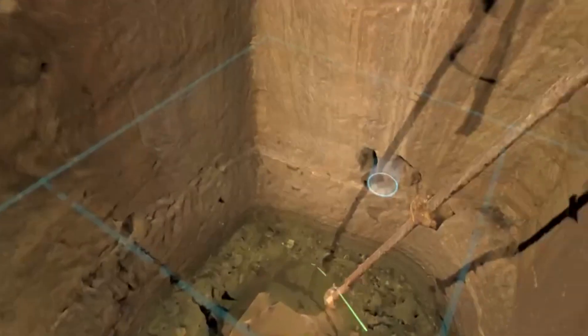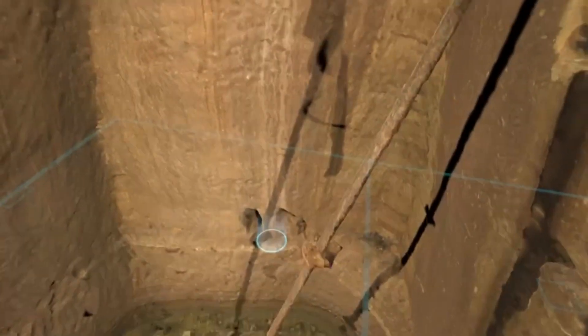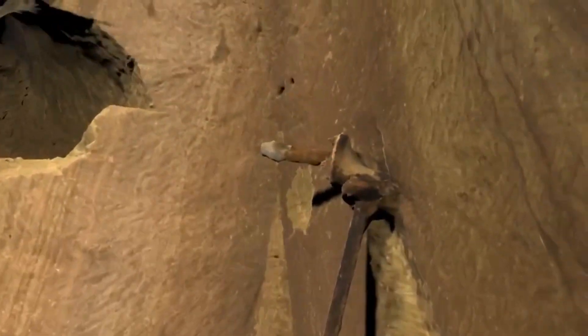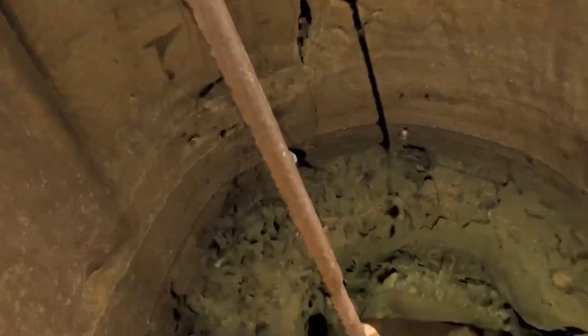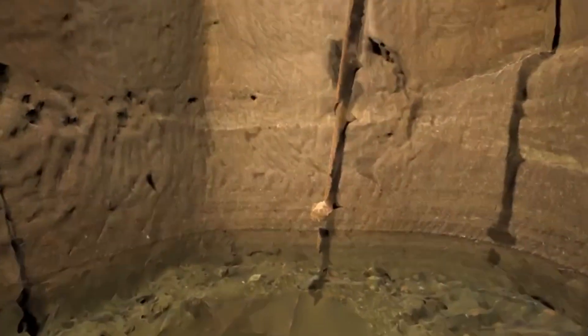Thanks to an amazing Canon camera with a ring flash on it — we dropped it down the well at multiple positions, different heights, and spun it around 360 degrees. We took about 800 photos in the well, and this is what you're looking at now: a photogrammetry model inside the well.